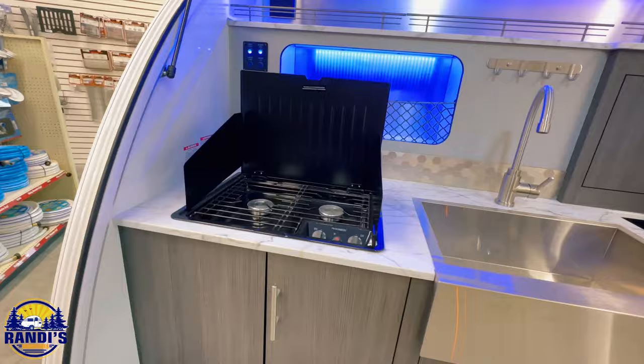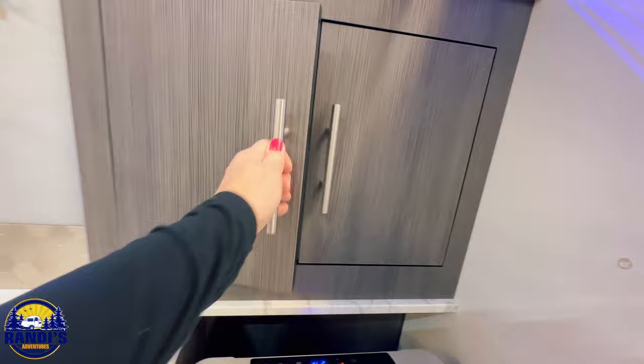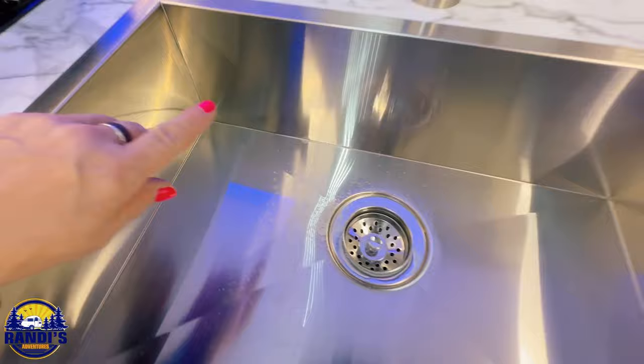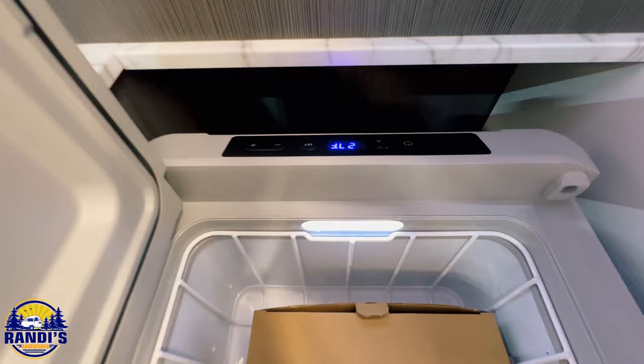What do you think about these blue lights? I think they're pretty cool, and they use them on the inside of the camper too as you'll see. One of the features I don't think you're going to find too often on a camper this size is such a large sink. I don't know how important this would be on your must-have checklist, but it's a nice feature to have.